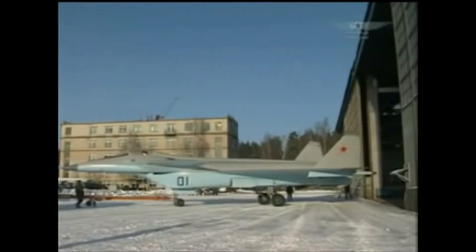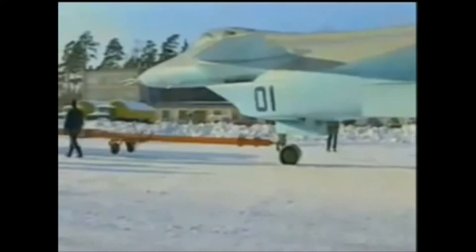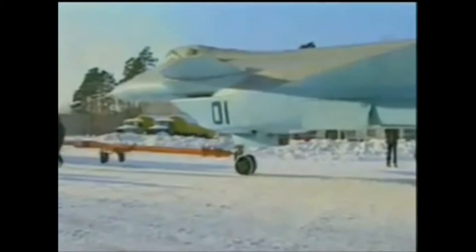The MiG 1.44 was an aborted Soviet and later Russian Federation project to create a 5th generation stealth fighter. The program began in response to the United States Advanced Tactical Fighter program, which would later produce the F-22 stealth and air superiority multirole fighter. The Soviet Union ordered an urgent initiative to produce a comparable fighter, one with super maneuverability and stealth capability.